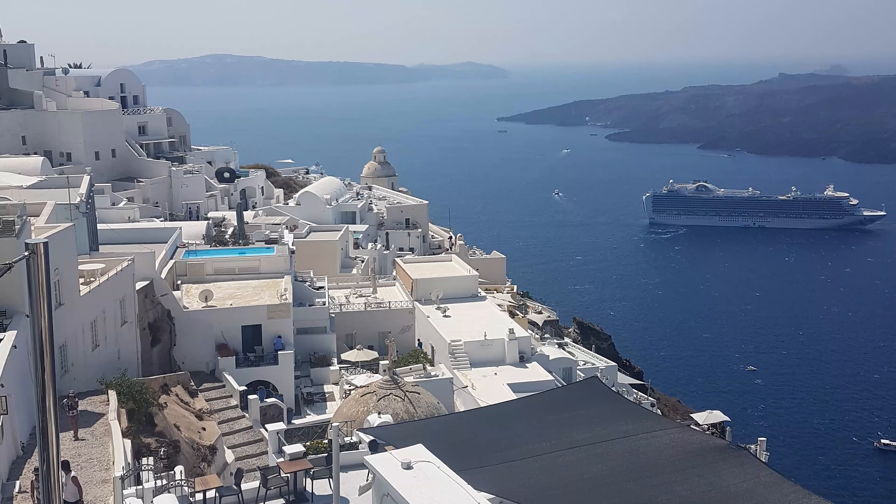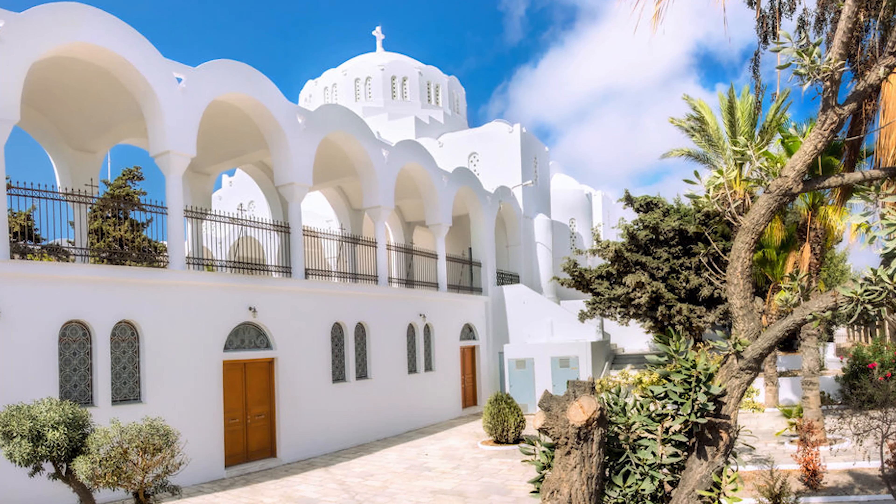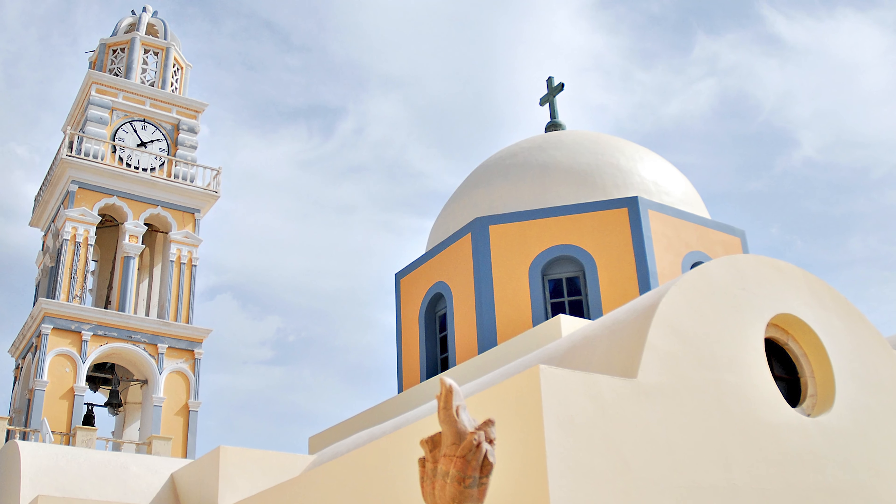Then we drove to the capital of Santorini, Fira. There's an amazing view of the caldera as soon as you arrive. Right next to this view you have an amazing church — the Orthodox Metropolitan Cathedral, built in a very original way: all white with many arches and a colorful interior. There's another church in Fira worth a visit: Saint John the Baptist Cathedral, a Catholic baroque church.